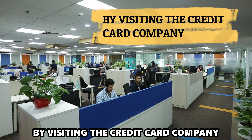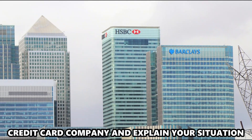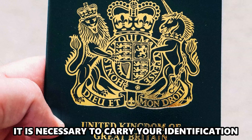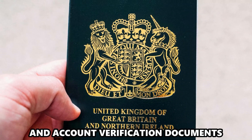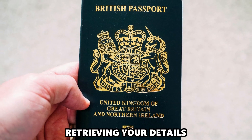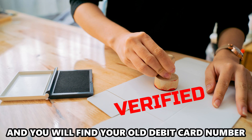By visiting the credit card company. The best option would be to visit the credit card company and explain your situation. It's necessary to carry your identification and account verification documents to give the bank representative an easy time retrieving your details. Once all is verified, the teller will guide you and you'll find your old debit card number.